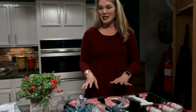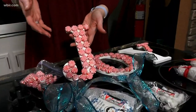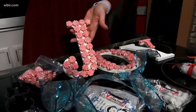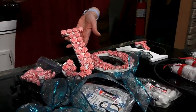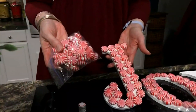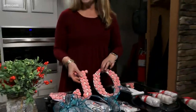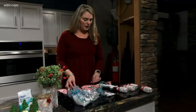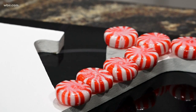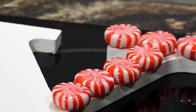Some more last-minute decorations: you can get these letters anywhere — these were already white, but you can get them in brown or different colors. Then take your lovely peppermints and hot glue them onto the letters. They look really cute as a centerpiece for a table, or you can hang them up. If you want to keep them from year to year, just make sure you spray some shellac on them.